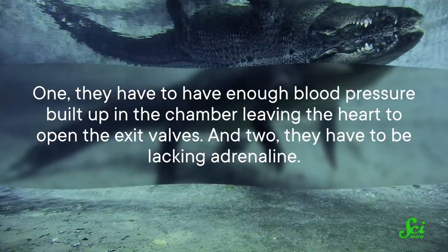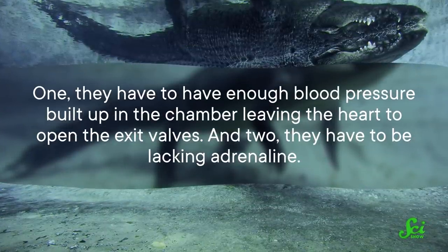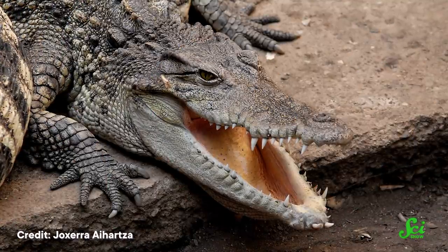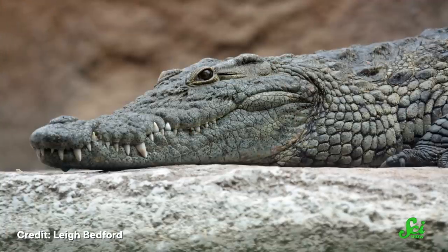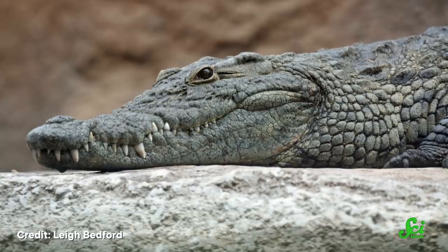One, they have to have enough blood pressure built up in the chamber leaving the heart to open the exit valves. And two, they have to be lacking adrenaline. Scientists found that adrenaline injections can close up the extra valve on command. In nature, this means that when the crocodile's fight-or-flight response kicks in, they're directing blood to pick up more oxygen to prepare for whatever they're fighting or fleeing. So the extra valve is probably used more in calm times, when the crocodile is just hanging out doing its thing.